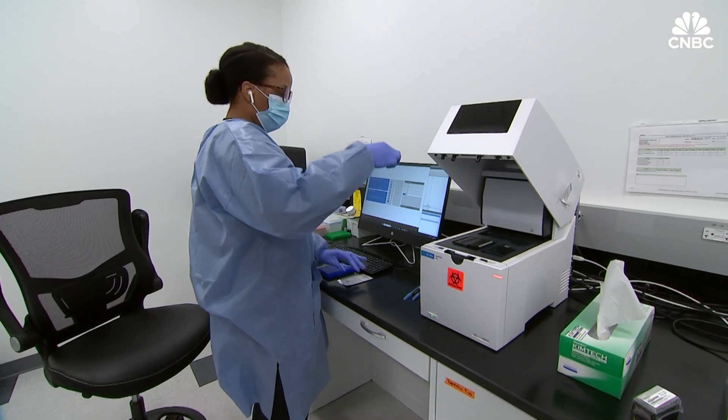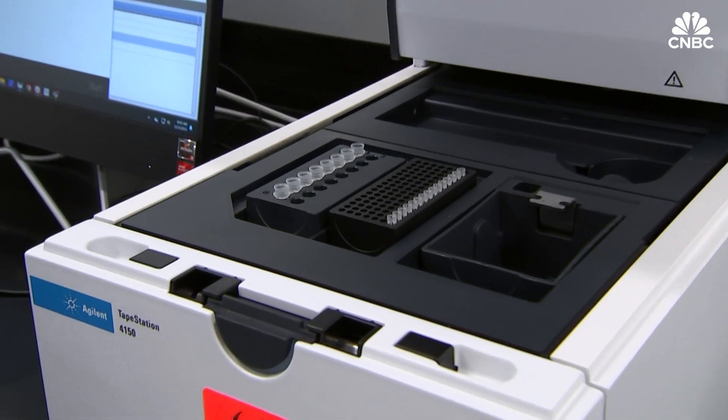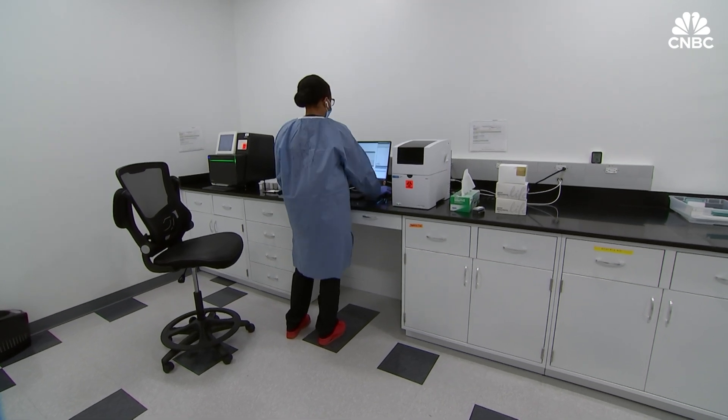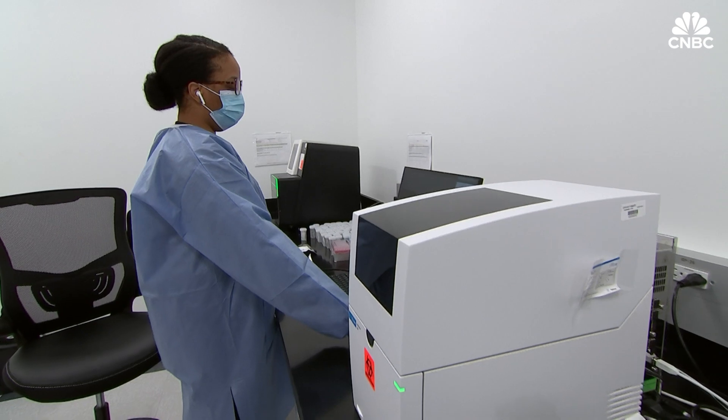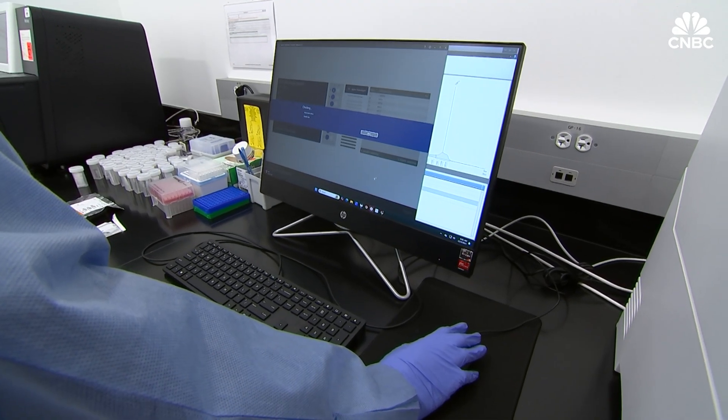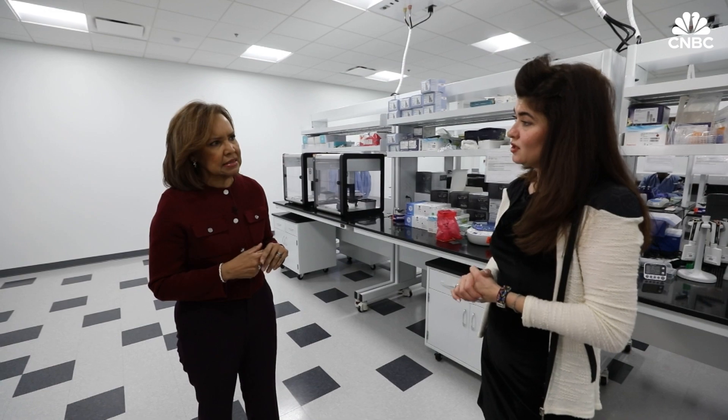That sample is then put into a sequencer. That sequencing technology will read 99% accuracy of the DNA sequences so that we can read if there's any variation in the genomic material. We also collect some saliva samples from the parents so that we can look at whether a variation is inherited from the mother or from the father.